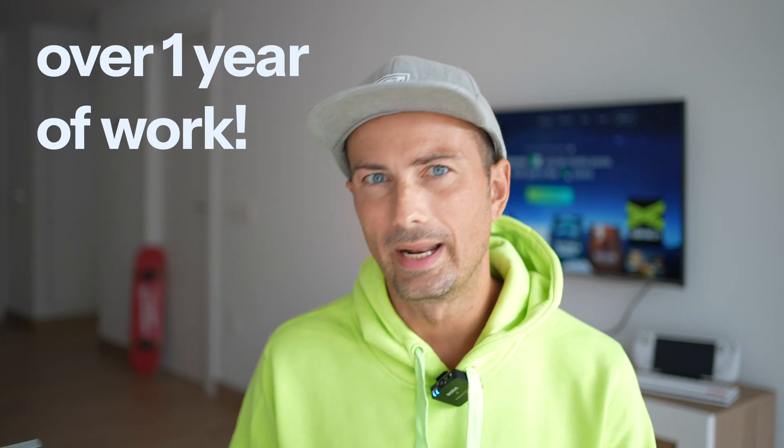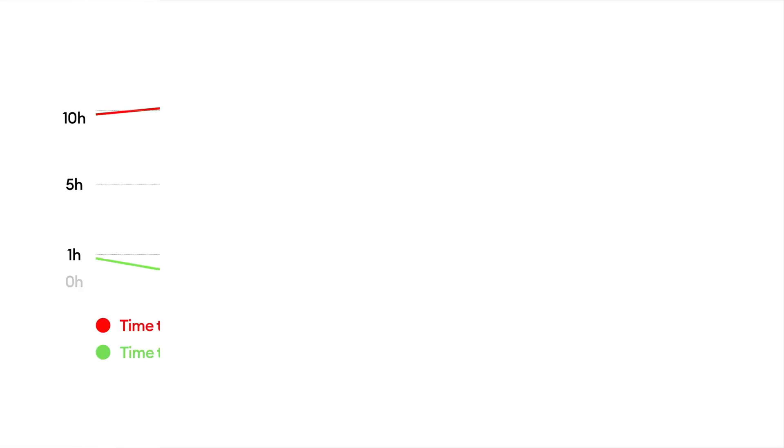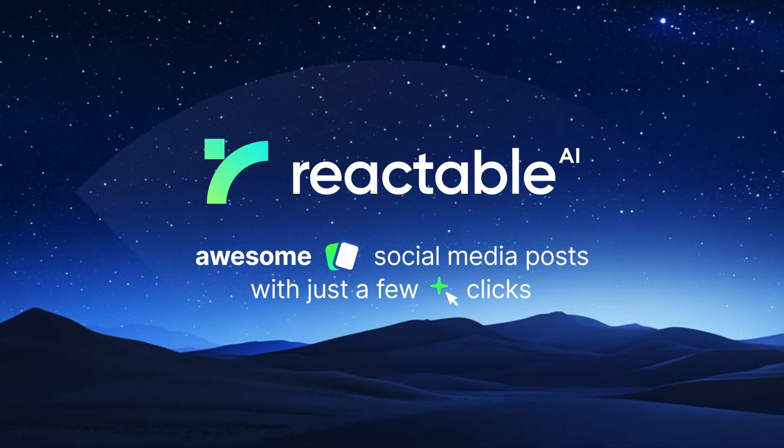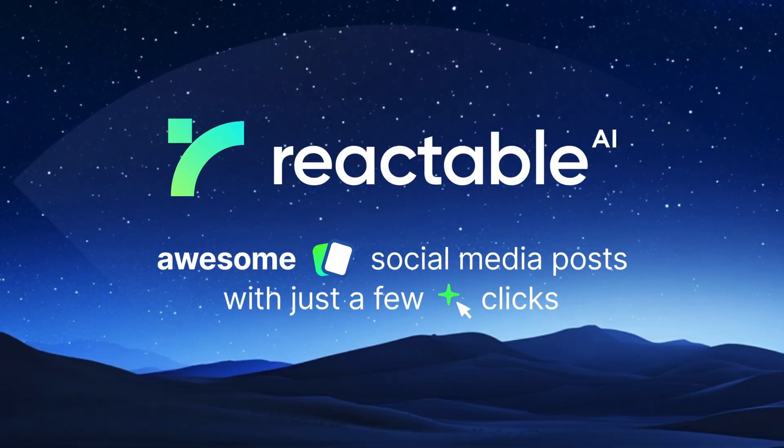I made a tool that allows me to post to both platforms and it takes me less than one hour every week. That is up to 10 times faster than before. It's called Reactable and it's awesome.